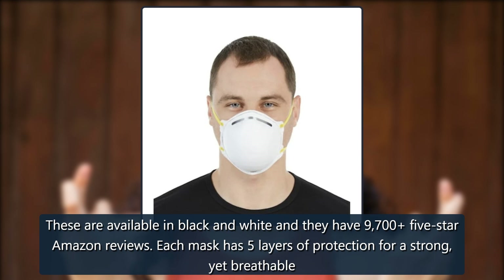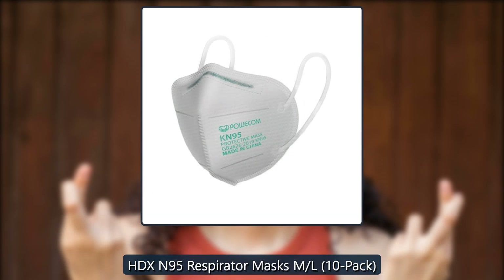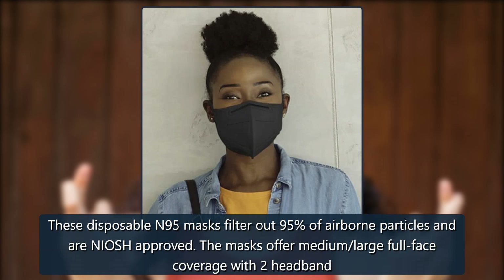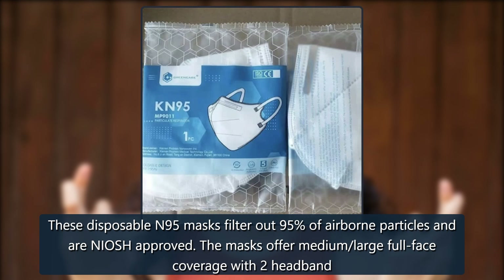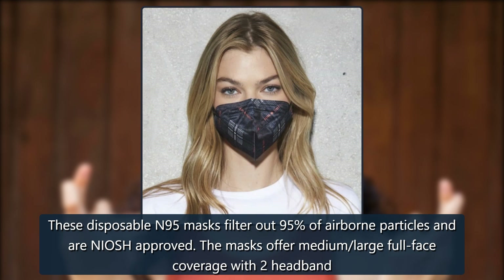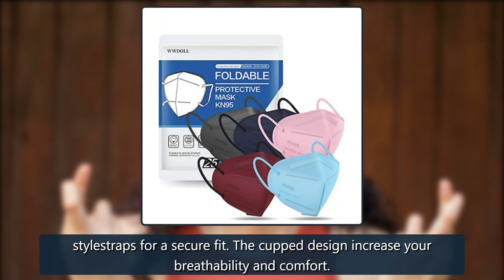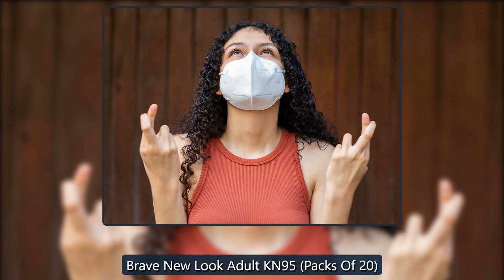$38 on Amazon. HDX N95 Respirator Masks, M/L, 10-pack. These disposable N95 masks filter out 95% of airborne particles and are NIOSH approved. The masks offer medium/large full face coverage with two headband-style straps for a secure fit. The cupped design increases your breathability and comfort. $18 at Home Depot.